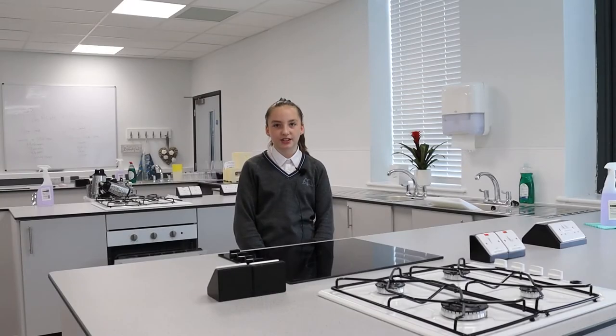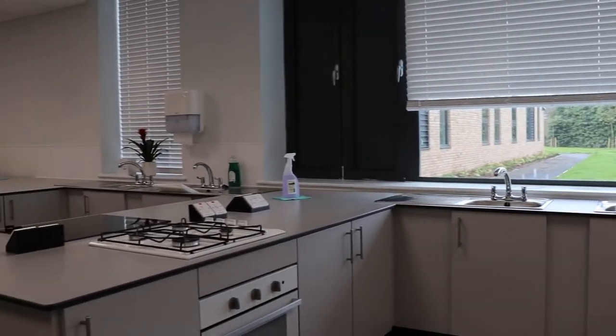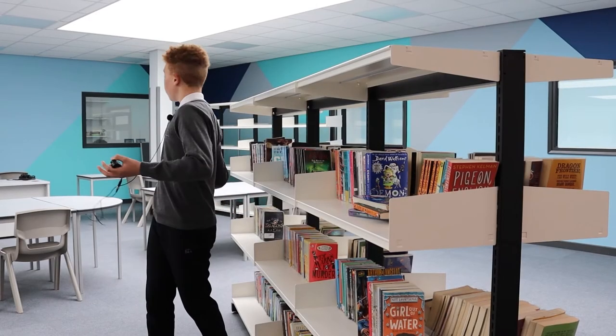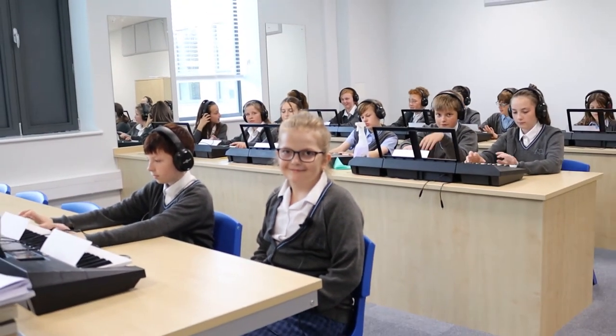This is our food technology kitchen. This is one of our IT rooms. And this is our library. This is one of our music rooms. This is one of our science labs.